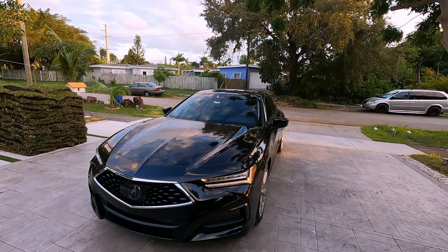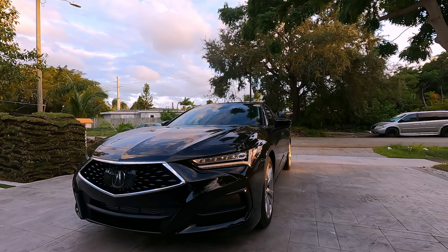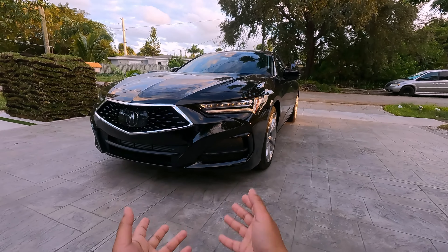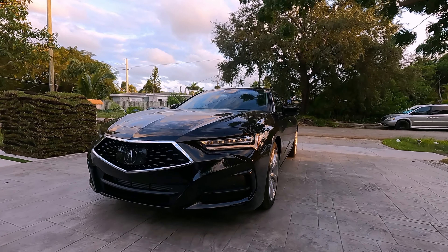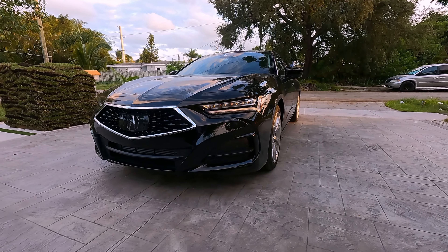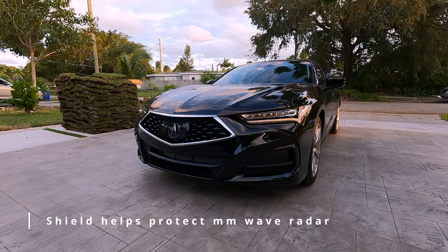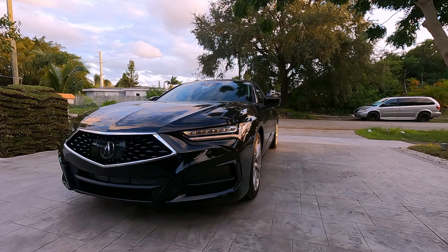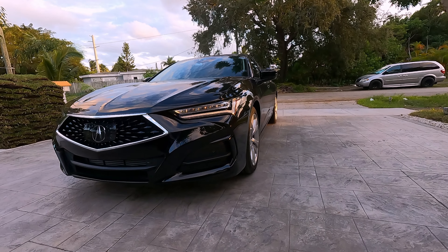This is the trim with the technology package. We got a pretty nice looking front end. This is the Majestic Black Pearl color on this car. Obviously this car would look a lot better lowered — it is kind of high up, but this is the base model with the technology package, so it's not meant to be sporty. It's really for the average person that wants something like an Accord but a bit nicer. You do have four front parking sensors, and the Acura logo has what I believe is a sensor built in.